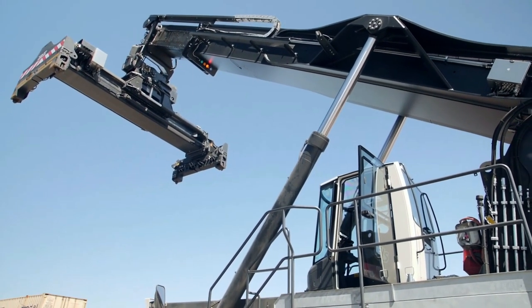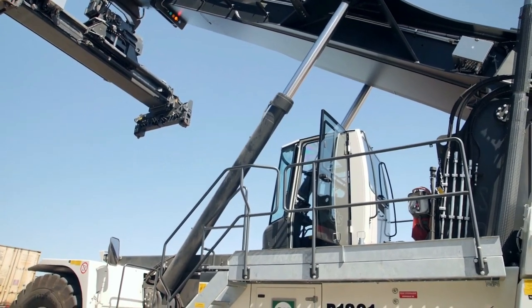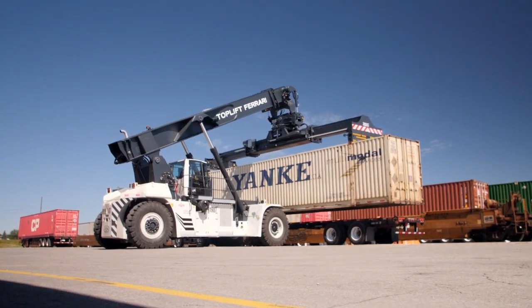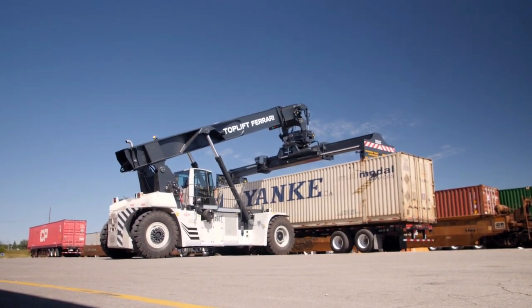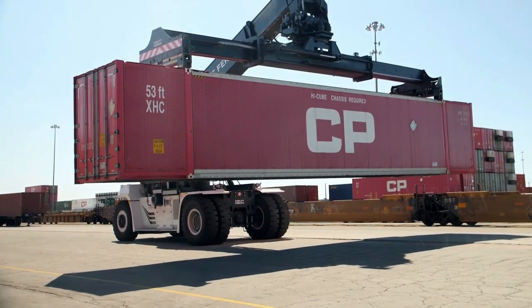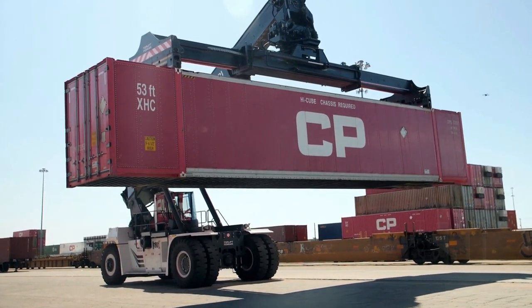It measures 7.4 meters long by 4.1 meters wide and weighs 58 tons. It has an engine with 257 horsepower and can reach a speed of over 30 kilometers per hour. It can lift loads of 42 tons up to a maximum height of 10 meters.